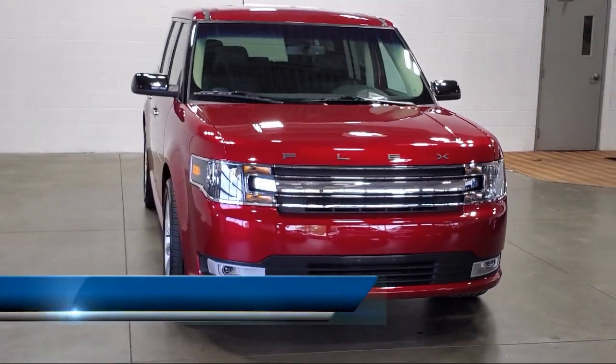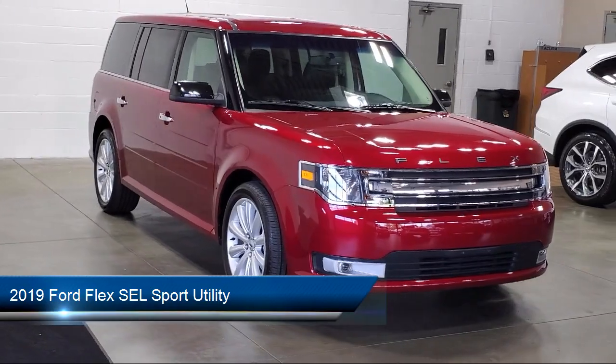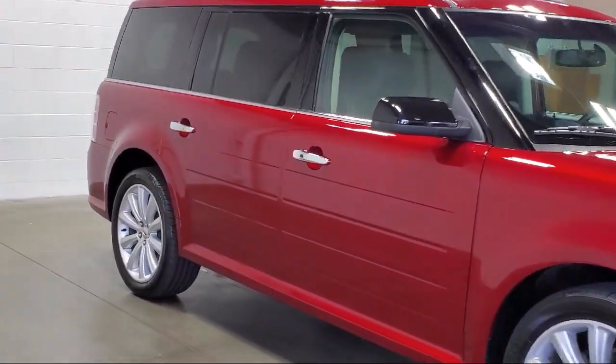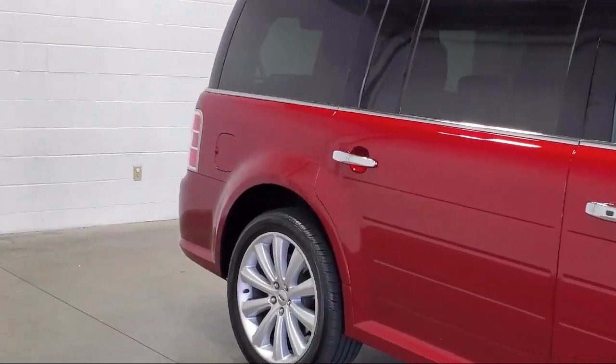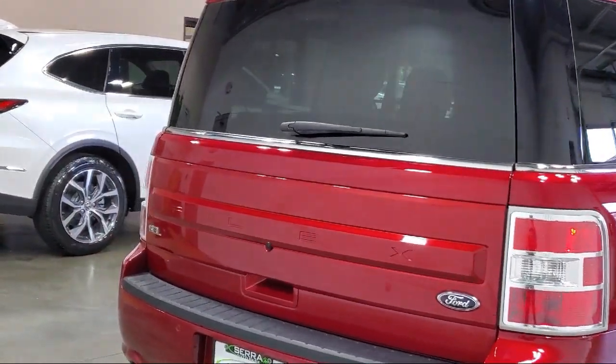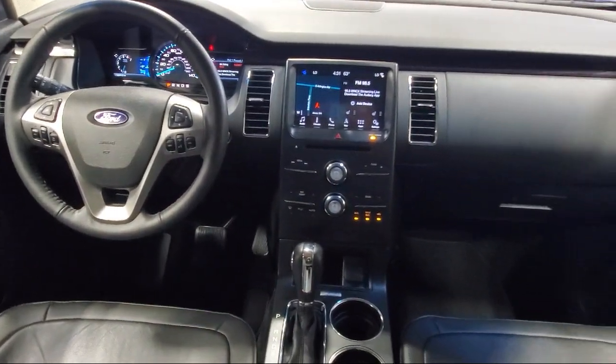It comes equipped with cloth heated front bucket seats, leather seating, rear view camera, parking sensors, keyless entry, push button start, third row seating, Sirius XM satellite radio, and has less than 15,000 miles on the odometer.